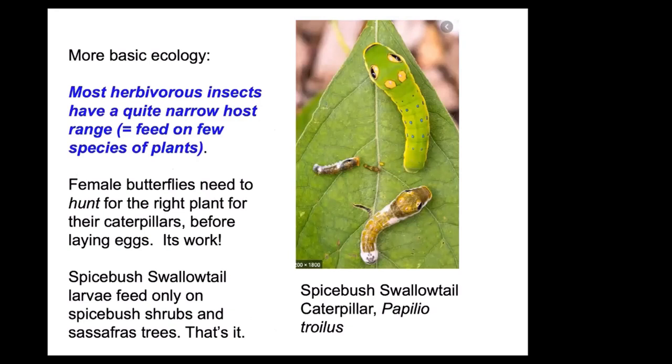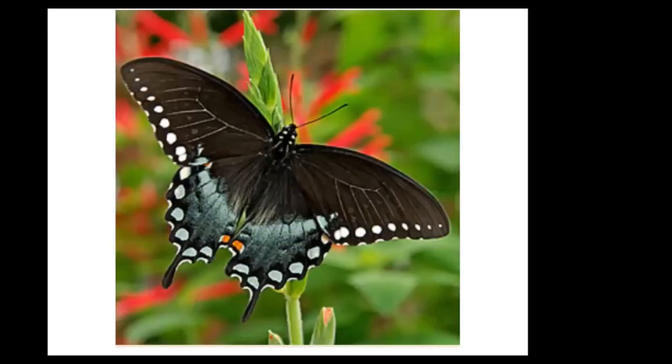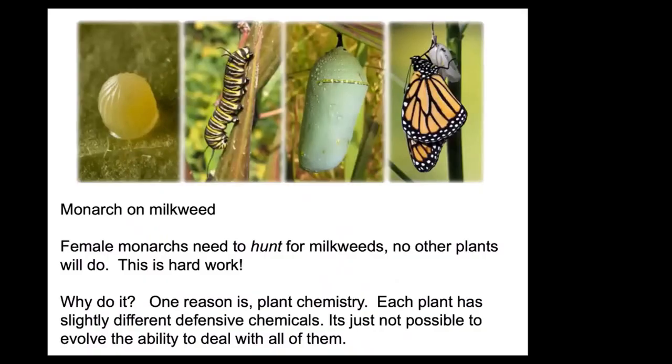Most herbivorous insects are very specialized. These wonderful caterpillars of the spicebush swallowtail start life looking like bird droppings — shiny, wet-looking with black and white — and then transition into a wonderful snake mimic, one of the best caterpillars in New England. Unless you have spicebush or sassafras in your park, you won't see them. That's the kind of tight relationship this species has. And of course we all know the story of the monarch and milkweed.